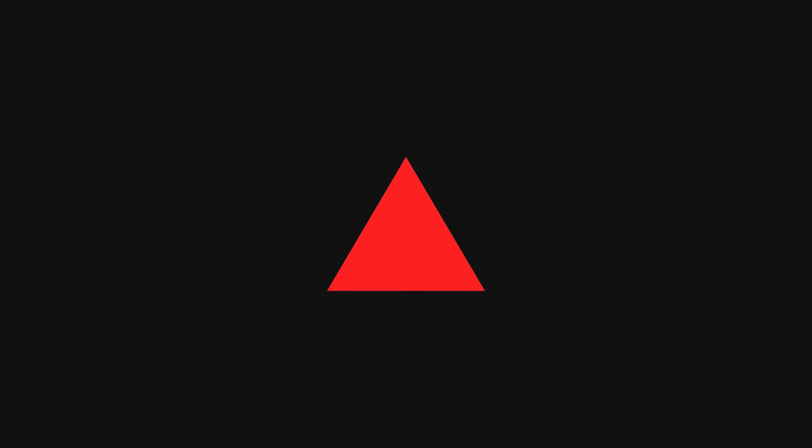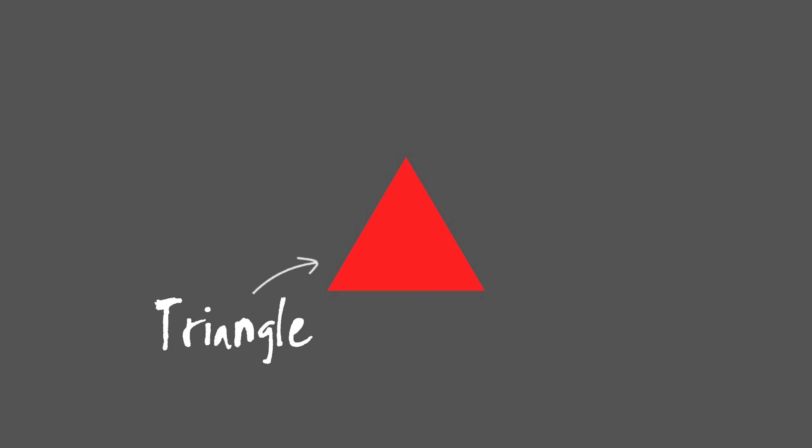Same again, but this time with shapes. If the background is black, say the color. But if the background is gray, say the shape.